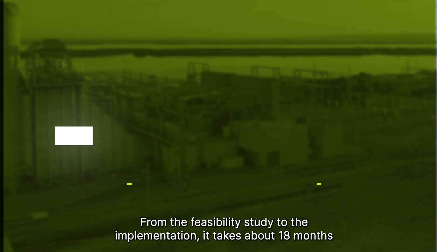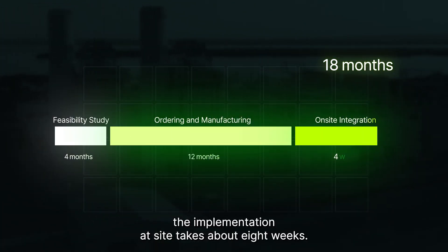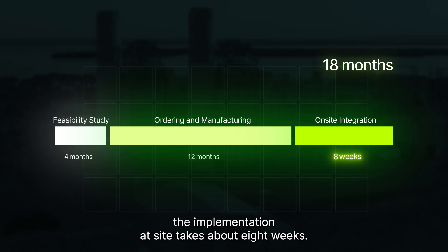From the feasibility study to the implementation, it takes about 18 months. The implementation at site takes about 8 weeks.